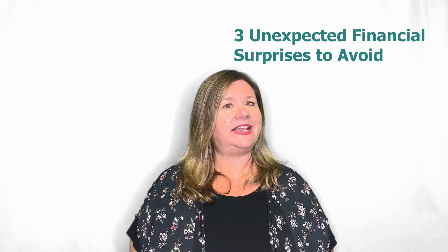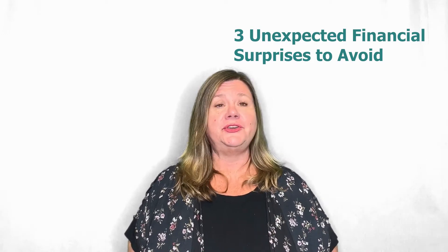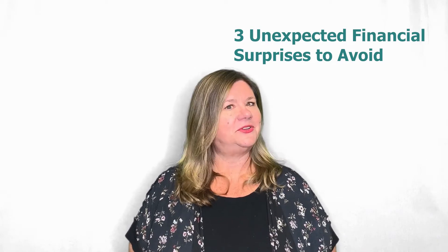Hi, I'm Shannon with the Shannon Jones team at Keller Williams Realty. In today's Home Buying 101 episode, we're talking about three unexpected financial surprises you want to avoid as a new homeowner.